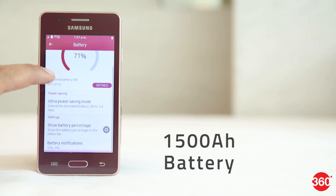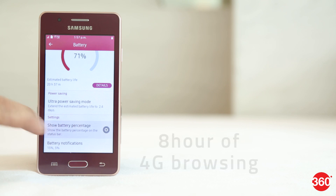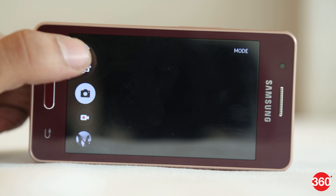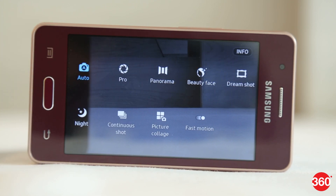The phone is powered by a 1500mAh battery which Samsung claims offers up to 8 hours of 4G browsing. There's a 5MP rear camera and a VGA front camera. The camera app looks pretty feature-rich, as you get a variety of shooting modes including Pro mode.